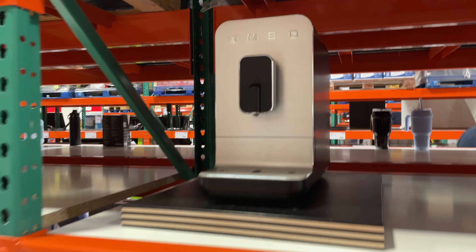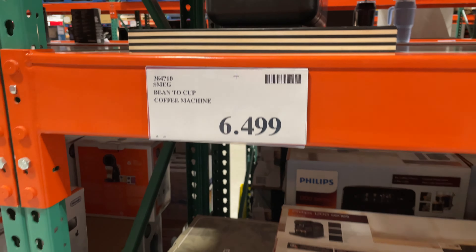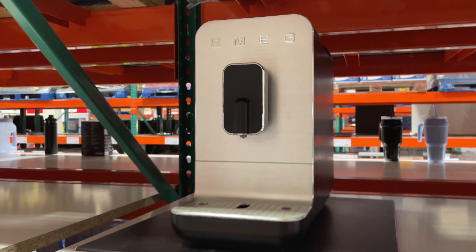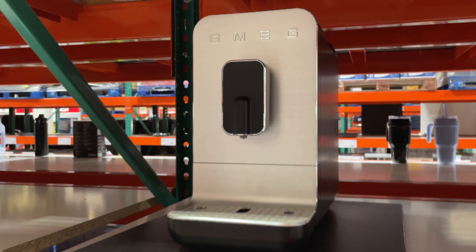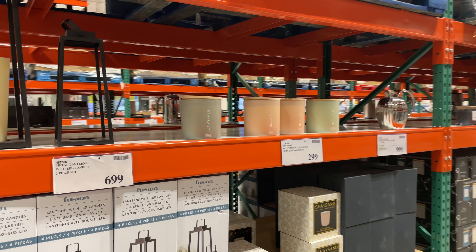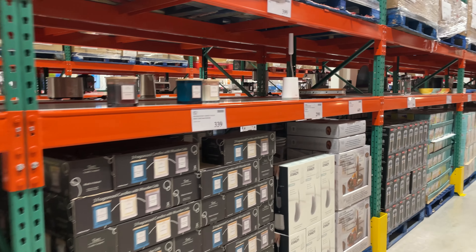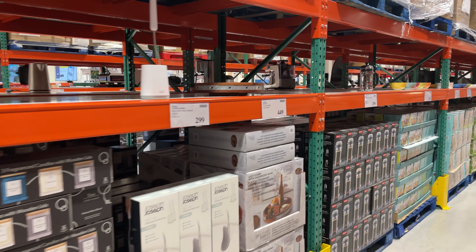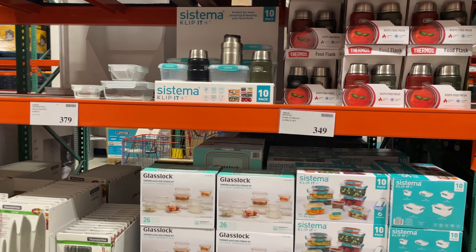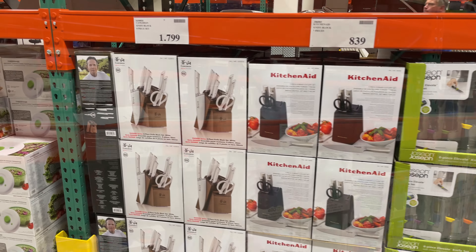Check out this Smeg coffee machine — Smeg is actually an Italian company known for its retro styles, though this one's very modern looking. It rings in at about 650 US dollars or 875 Canadian, which is actually bang on what we buy it for in Canada. It's so interesting to see all the brands I recognize like KitchenAid, Bodum, and Joseph Joseph from the UK, and then so many brands I've never heard of.